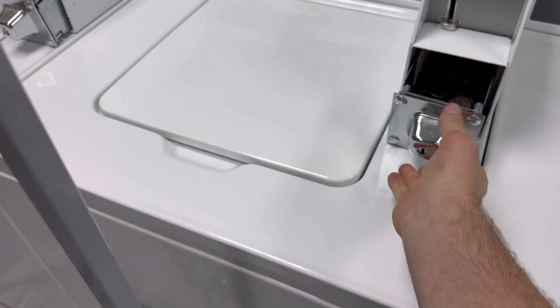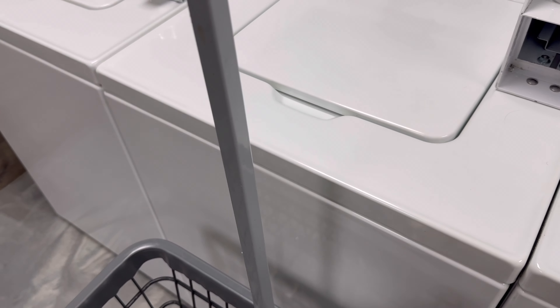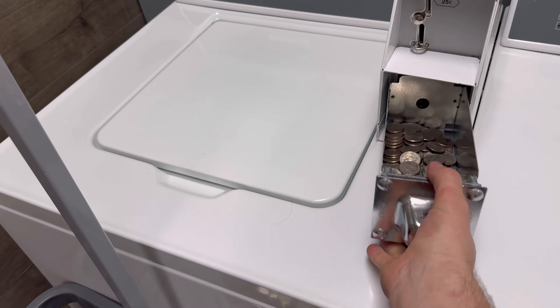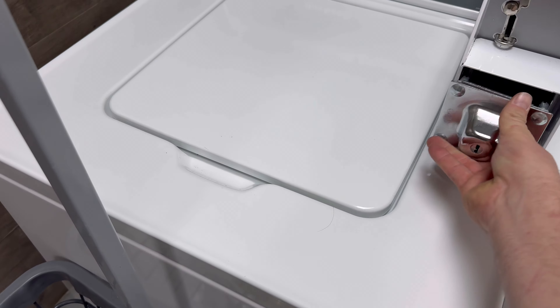Every month since we've put in new equipment, this store has done a little bit more in revenue. Definitely can say I'm happy.